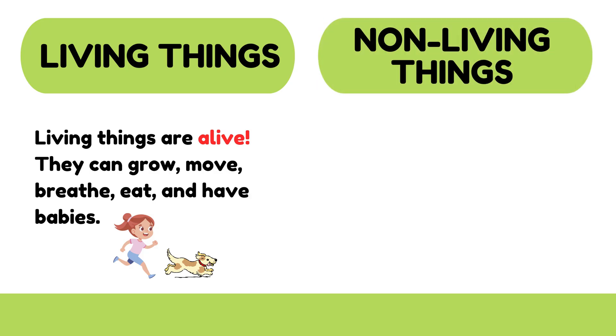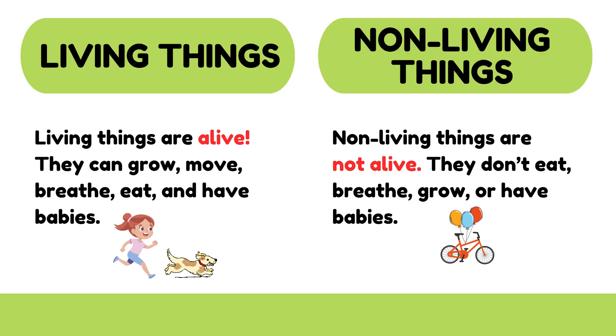What are non-living things? Non-living things are not alive. They don't eat, breathe, grow, or have babies.